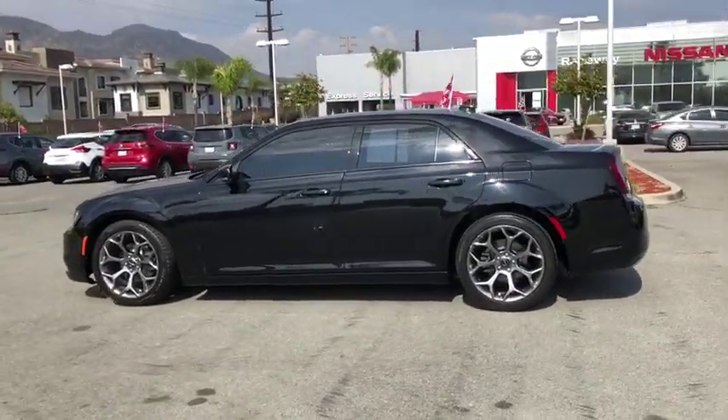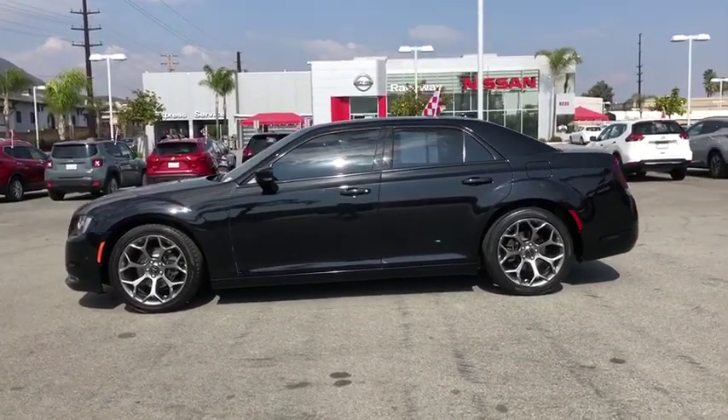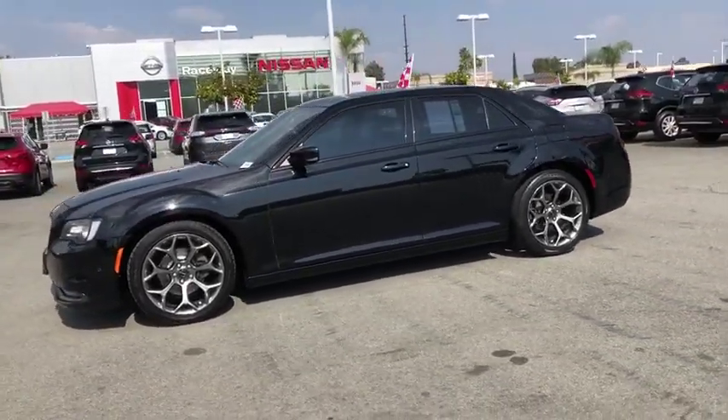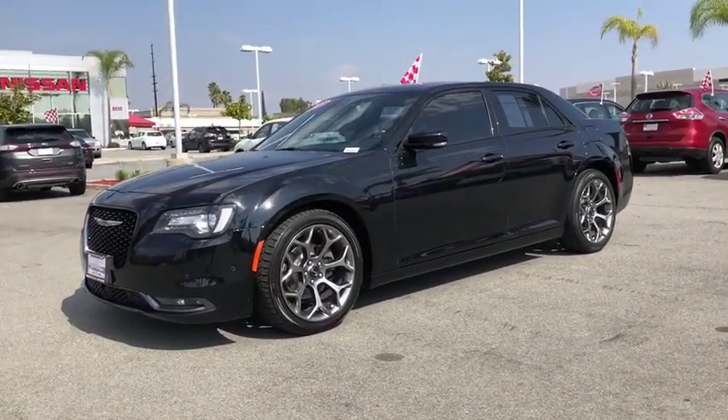USB connection, fog lights, security system, compass, electronic stability control, heated front seats, trip computer, tachometer, panic alarm, Sirius satellite radio, brake assist.